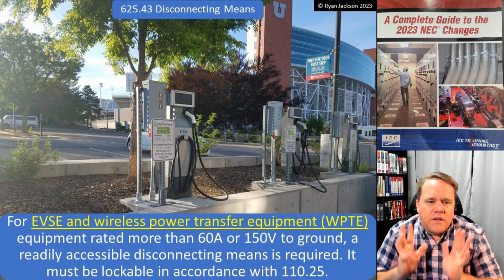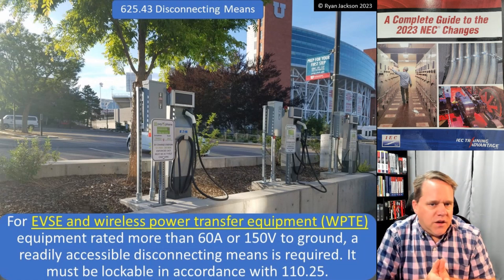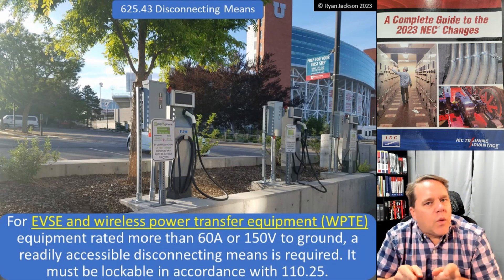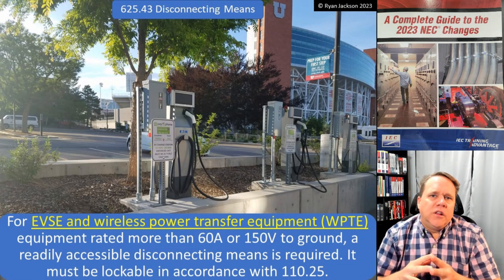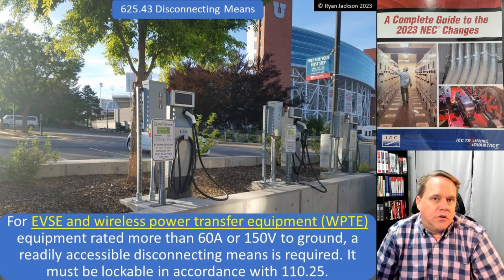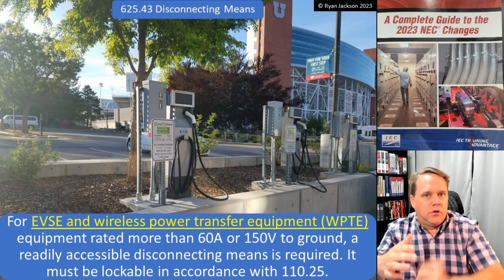So it says for electric vehicle supply equipment and wireless power transfer equipment. Now we know what EVSE is — that's what we're showing here in the photograph. You drive up, plug in your car — electric vehicle supply equipment. What is wireless power transfer equipment? Well, that is like those pads that you can set your cell phone on and charge it. We have the same thing for electric vehicles — pads that you can put in your garage floor, park your car over, and charge your vehicle wirelessly.